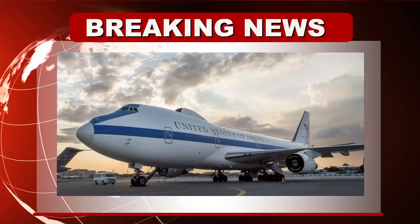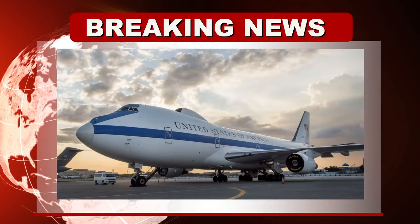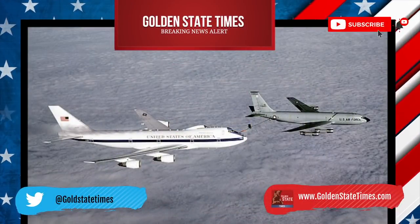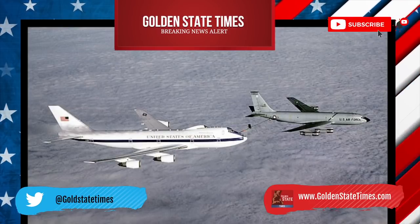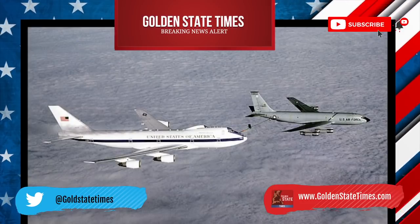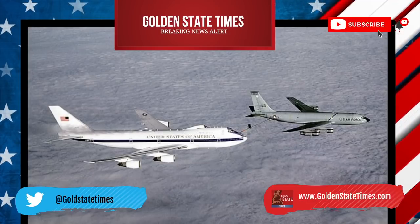Breaking! Biden sends America's doomsday plane to England as he travels to Brussels and Poland. Hello folks, my name is Jenna from Golden State Times. Welcome back to the newsroom and today I have a breaking news story from goldenstatetimes.com. The U.S. doomsday plane was flown to Europe with President Biden's fleet this week as he travels to Brussels and Poland.